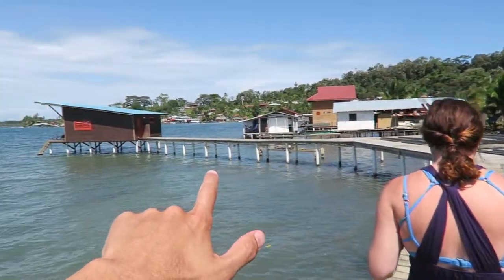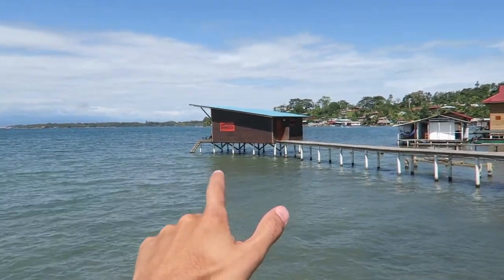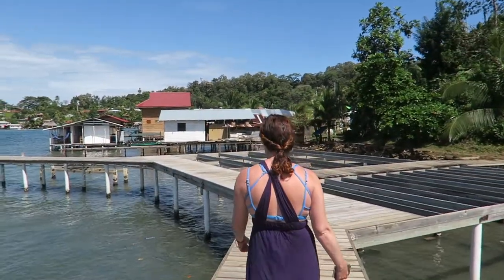They provide breakfast here, so we should go get some. The Sea Monkey has overwater bungalows, and that's what we're going to show you today — the inside of ours — just after we get some breakfast and get caffeinated.